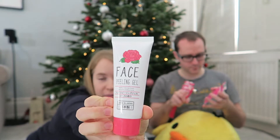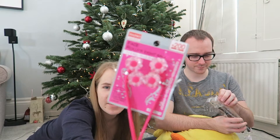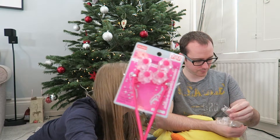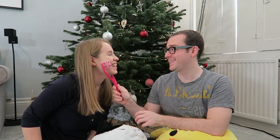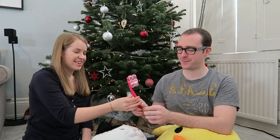Yan got some face peeling gel. This is a very exciting thing that Yan brought. It's really weird — it's just like a face massager. You put it under your chin and do that. 'Using only one hand is very enough for gentle rub. Just roll it on face by flower type.'